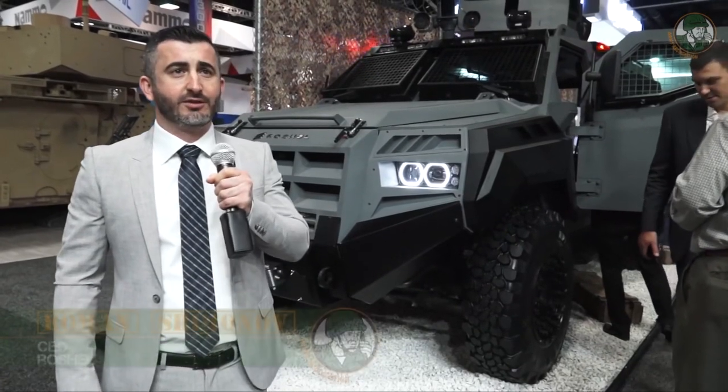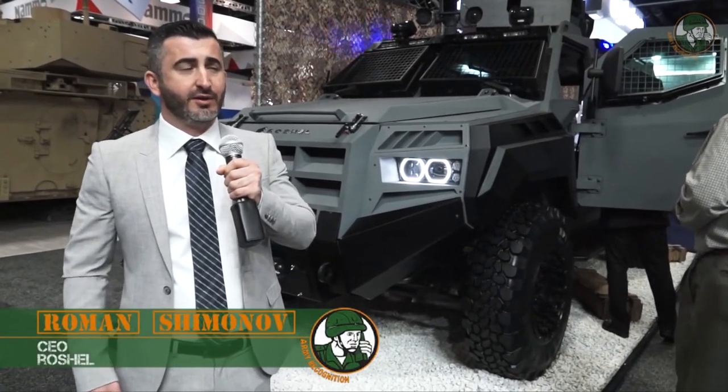My name is Roman. I'm the CEO of Rochelle Defense. We're a Canadian company and manufacturer of armored vehicles.